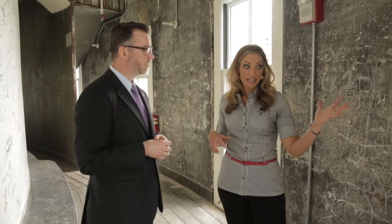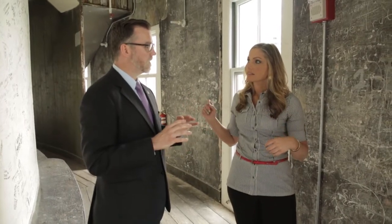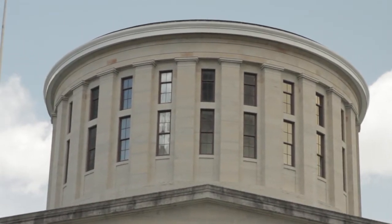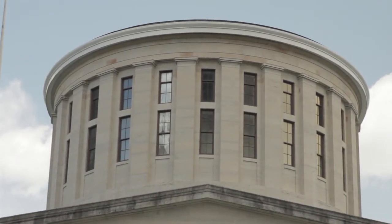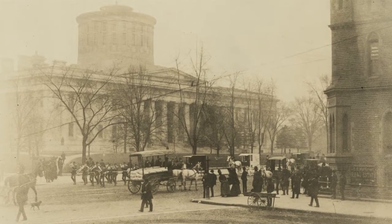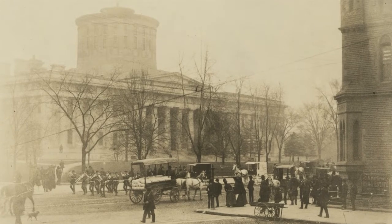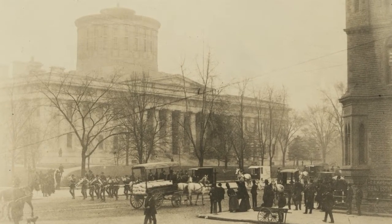From the outside of the State House, what would people be seeing for this space? This is where you see that Greek structure, that round temple. You're going to see 360 degrees all the way around, two banks of windows. You have that interior dome with the exterior cupola. The building itself, we started using it in 1857. This was probably opened to the public around 1859, 1860.